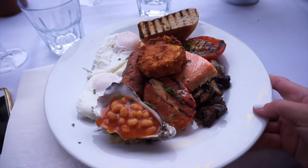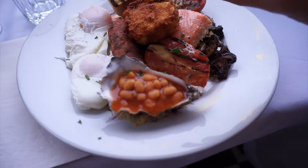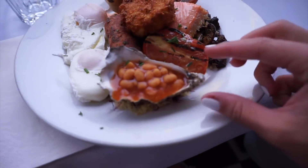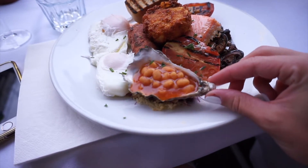My main course just arrived and it looks really beautiful. We've got all the classics — there's some salmon, and then I think this is a hash brown. And this is the best thing ever: baked beans in an oyster shell.